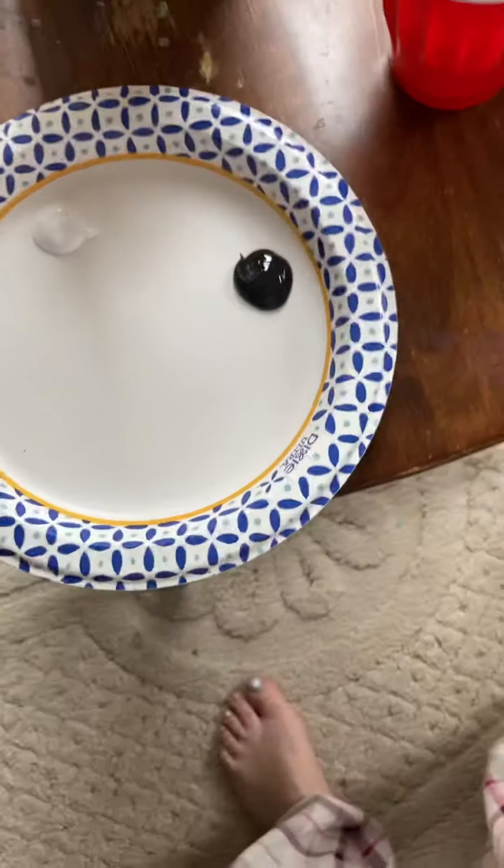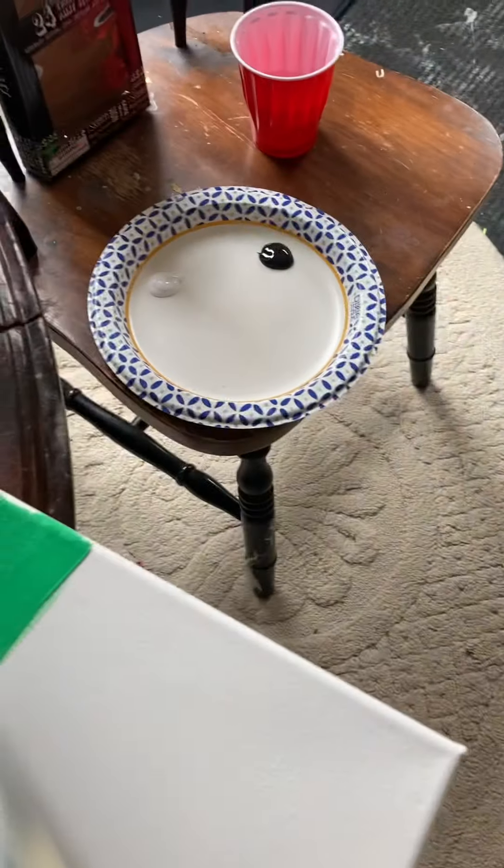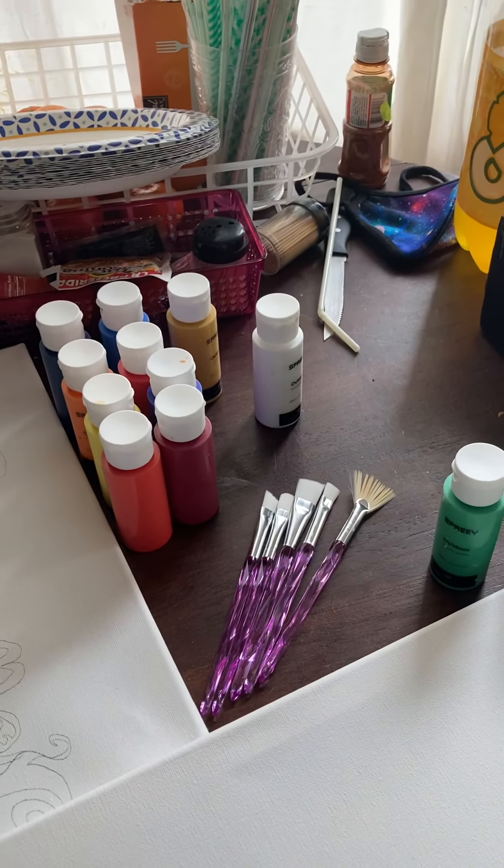A tip I saw: put your palette colors out first and then use it for your painting. Alright, thank you for watching! Don't forget to subscribe and hit that like button.